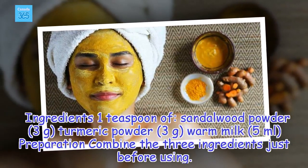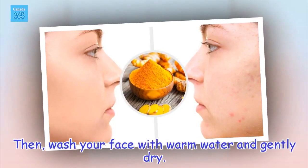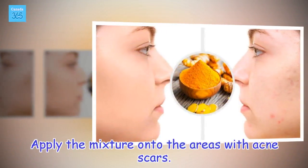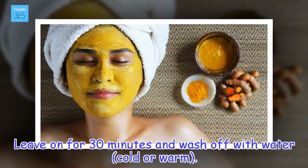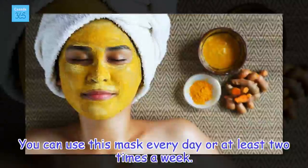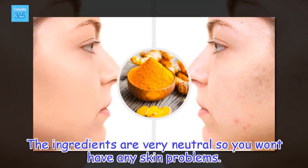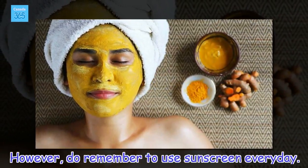Preparation: Combine the three ingredients just before using. Then wash your face with warm water and gently dry. Apply the mixture onto the areas with acne scars. Leave on for 30 minutes and wash off with cold or warm water. You can use this mask every day or at least two times a week. The ingredients are very neutral so you won't have any skin problems. However, do remember to use sunscreen every day.